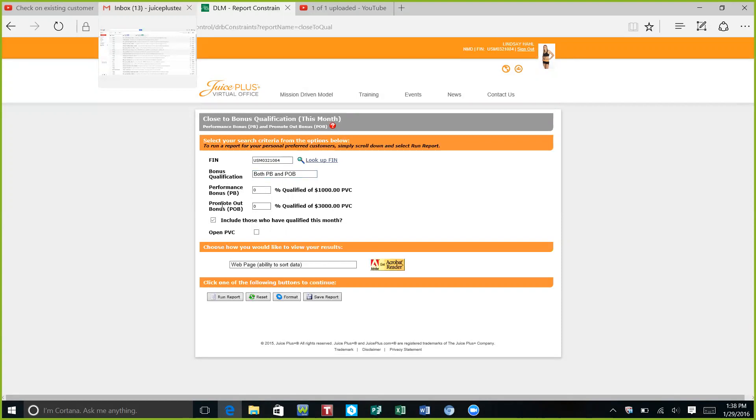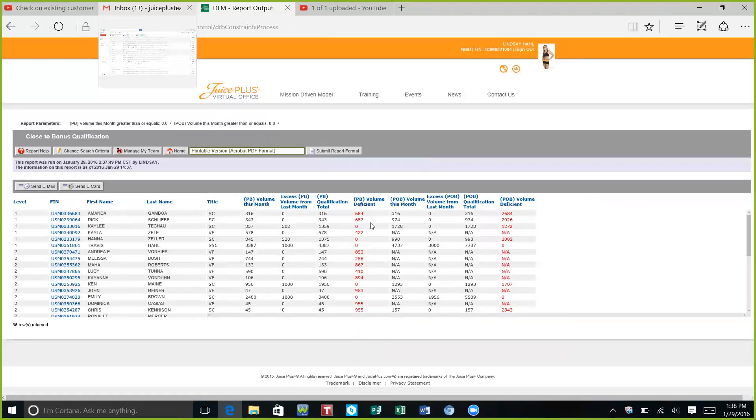This is for a Performance Bonus and a Promote Out Bonus. The Promote Out Bonus is for Sales Coordinators or higher, and they would still have to hit both qualifications. I always go to 'PB Deficient' so that it puts things in order according to who's the closest.